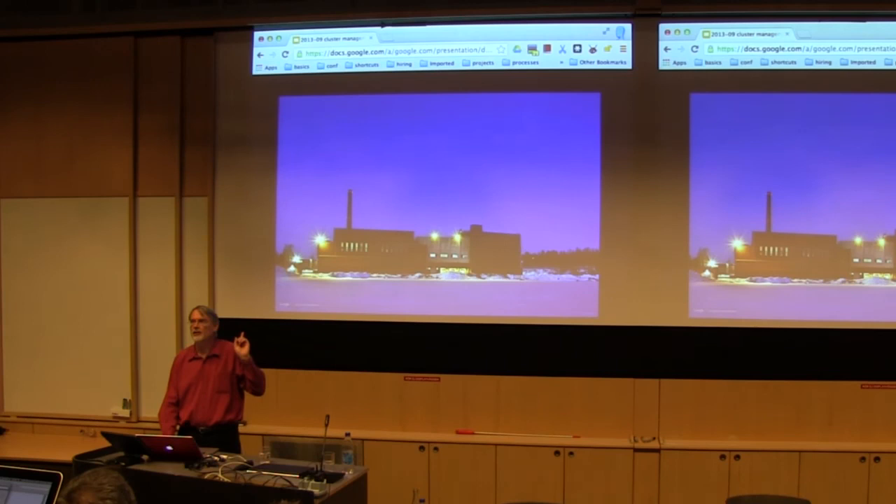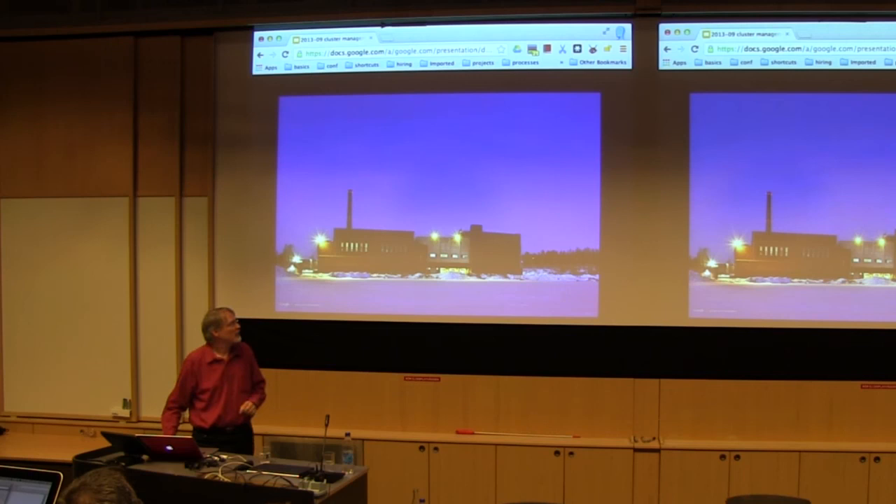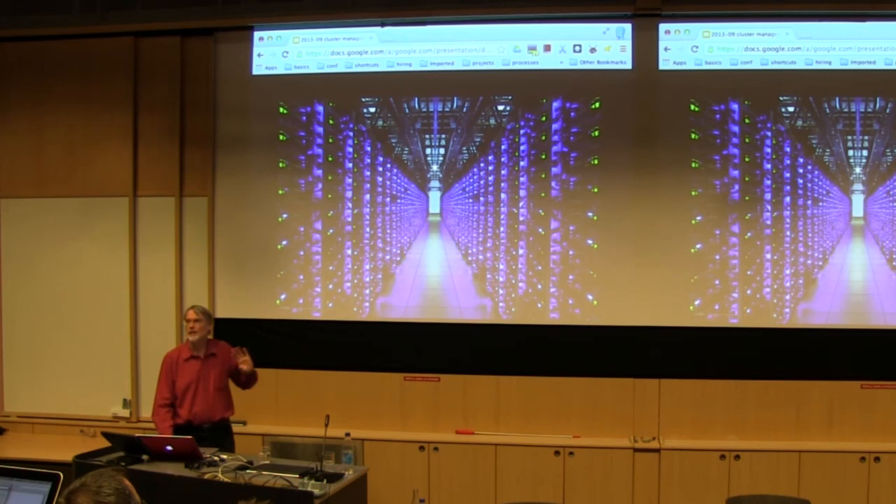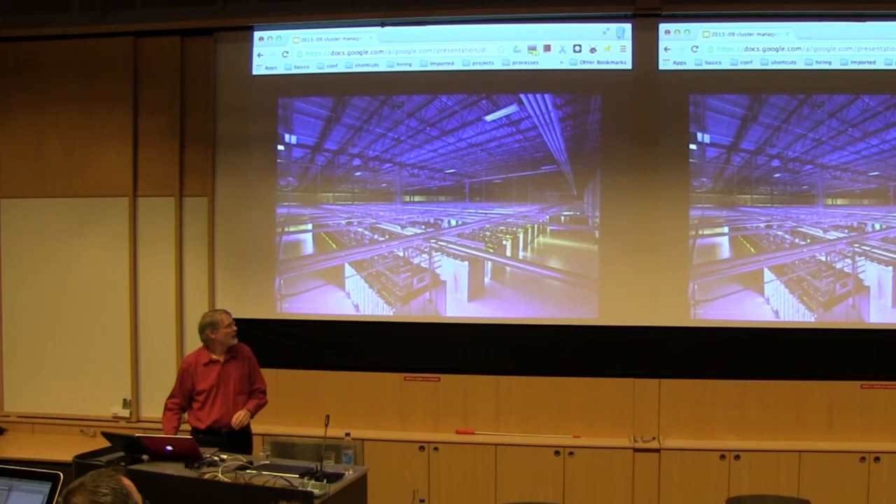Inside those data centers are machines. There's one of those data centers — this one happens to be in Finland, one of our recent ones. It is the first seawater-cooled data center we put together, an old printing plant that we repurposed. This is the inside of one — this particular one is in Lithia Springs in the US. This is the prettiest it's ever going to be, before somebody comes in to fix machines, add disc trays, or replace racks. It's regular, repeatable, simple to understand.